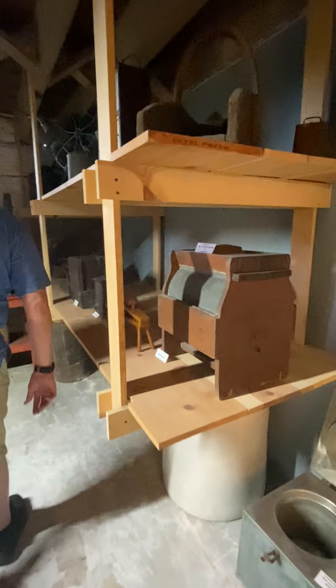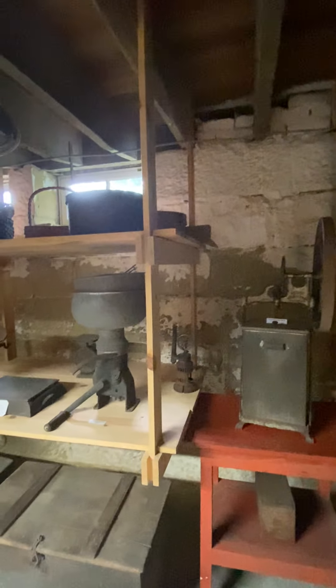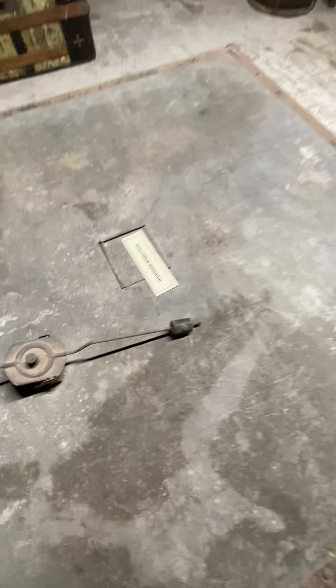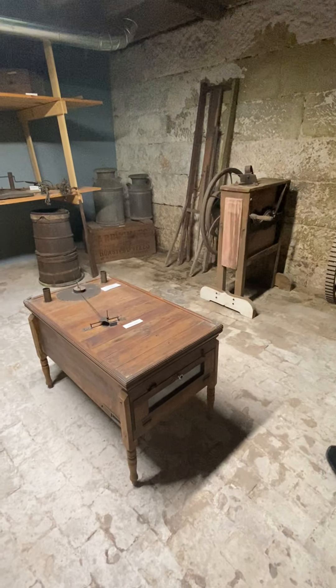There are also tobacco grinders, choppers, and all kinds of items. They even have an egg chicken brooder — two of them in fact: one heated by a candle and the other by kerosene. Anyone else would have thrown these out of fashion, but the Hendersons kept everything, which creates the wow factor here.